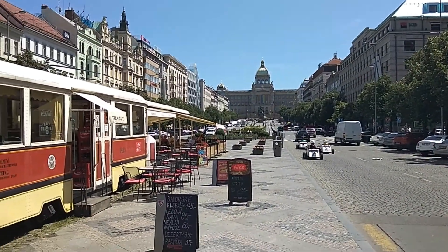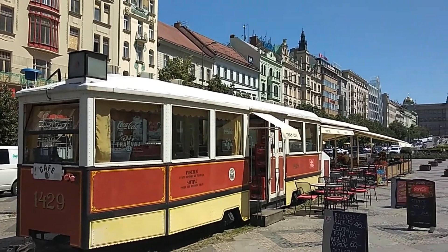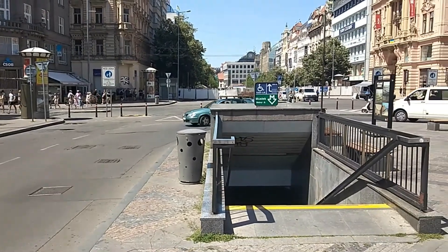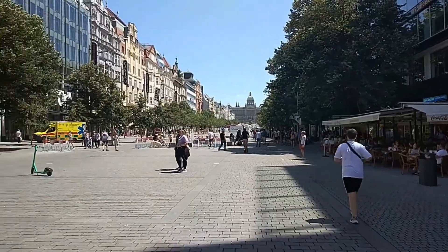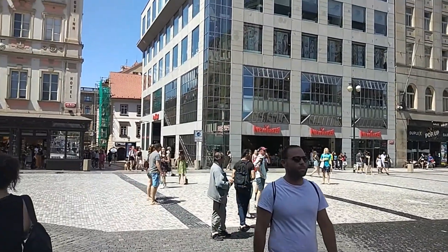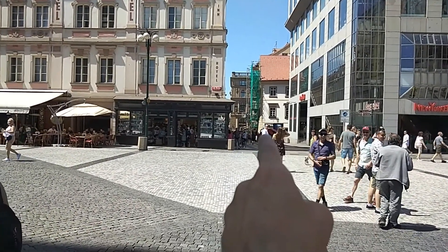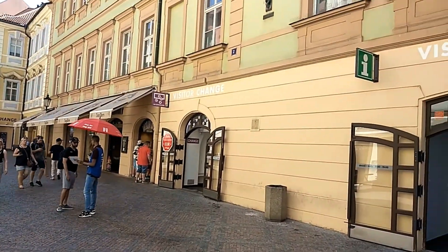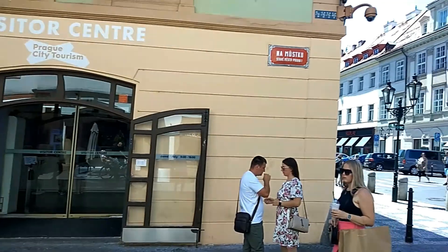I'm now standing at the bottom of Saint Wenceslas Square. As you can see, they have a beautiful tram cafe here. And here is Mustek metro station. I'm now at the very bottom of Wenceslas Square — there you can see we have the New Yorker shopping center. I just walked through this little alley and here we have our visitor center where you can get all your information about Prague.